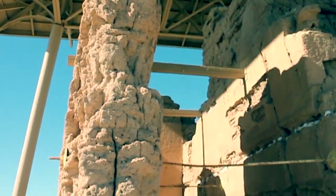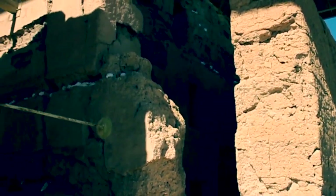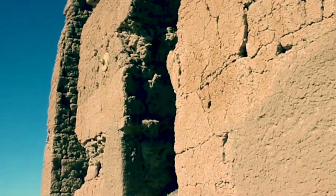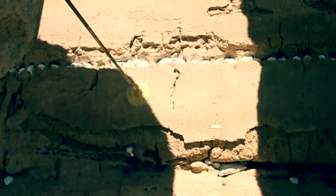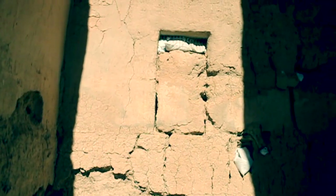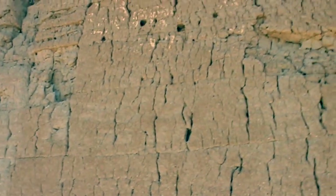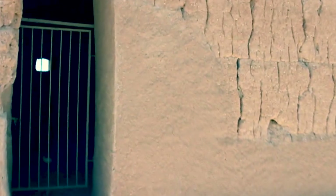Wow, look at this — look at how this stuff is still standing here. It looks like they put stuff in there to keep them together. Obviously really cool. Too bad that you can't come in here.